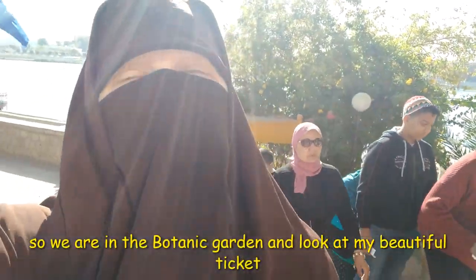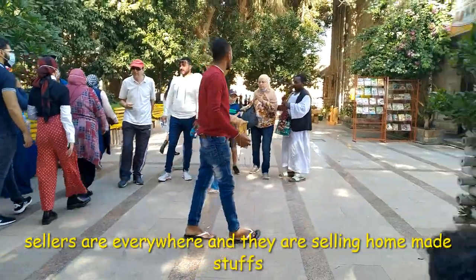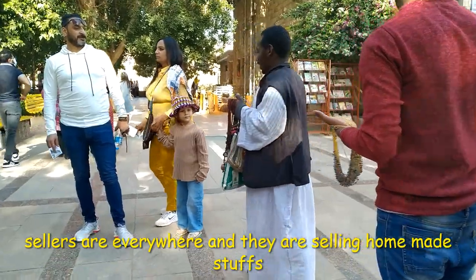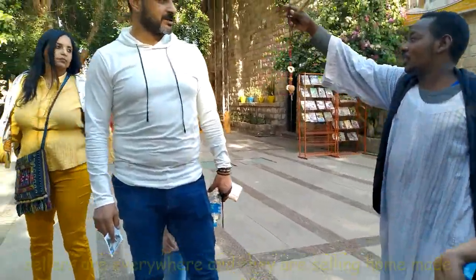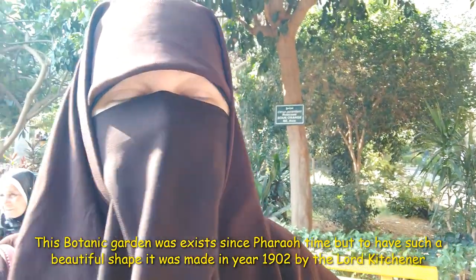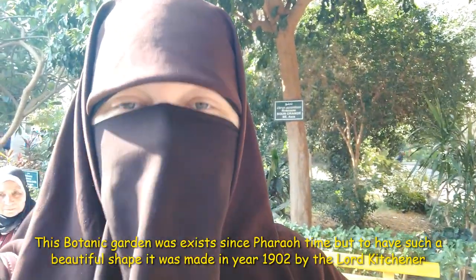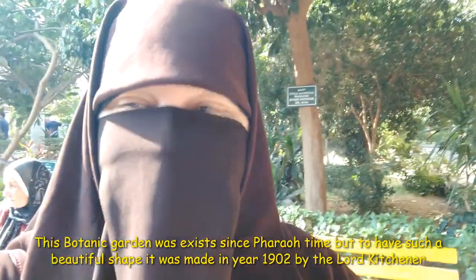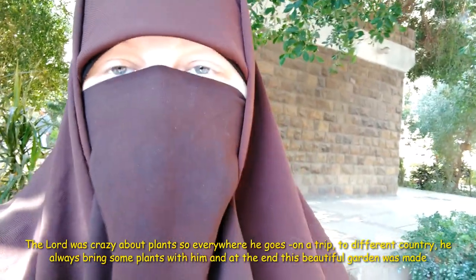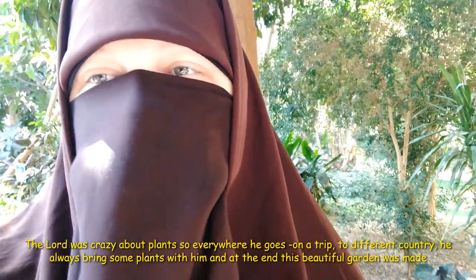So we are now in the Botanical Garden in Aswan. This Botanical Garden was in existence before, but it was given its current shape in the year 1892 by Lord Kitchener. The commander was crazy about plants — everywhere he went on a trip to another country, he always brought some plants back, and at the end it looked amazing.